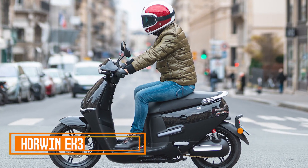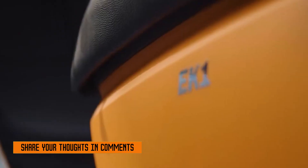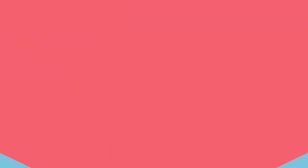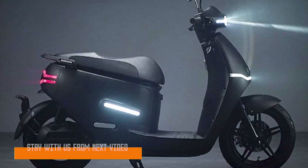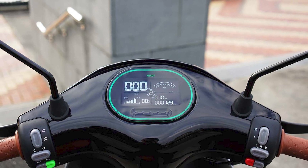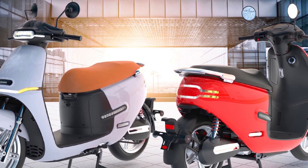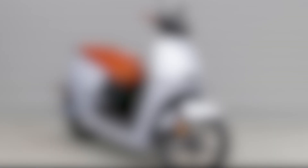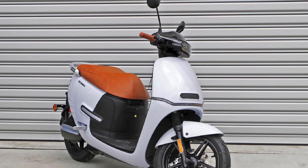Number two: Horwin EK3. The Horwin EK3 is a 125cc-equivalent electric scooter that is perfect for city commuting and short trips. It has a sleek and stylish design with a comfortable riding position and plenty of storage space. The EK3 is powered by a 6.2kW electric motor that produces 195 Nm of torque, giving the scooter plenty of power to accelerate quickly and reach a top speed of 60 mph.